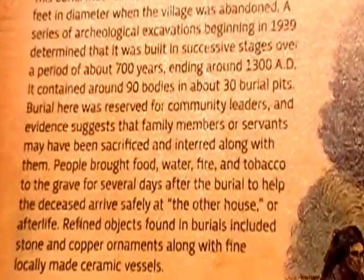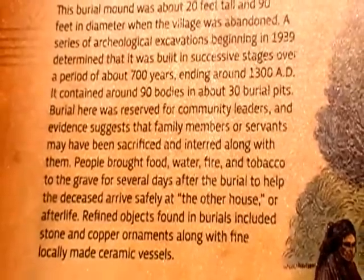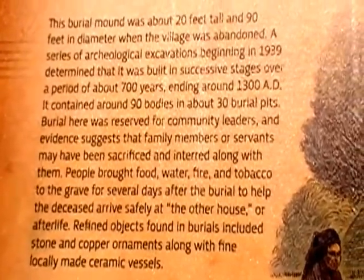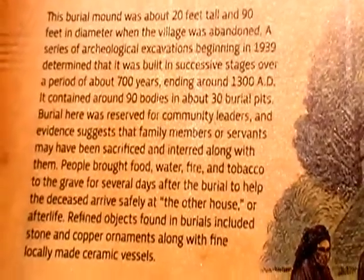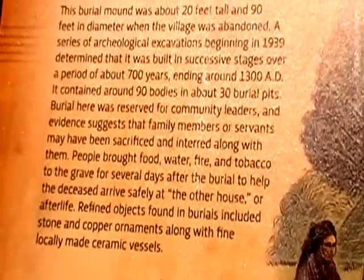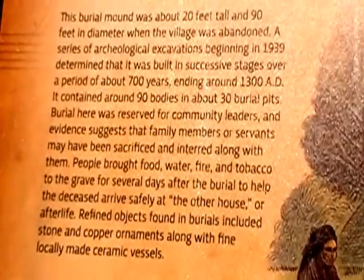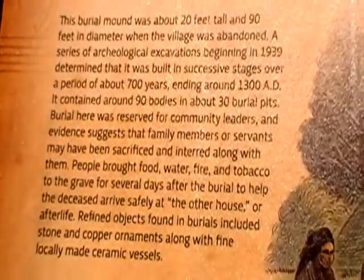People brought food, water, fire, and tobacco to the grave for several days after burial to help the deceased arrive safely at the afterlife. Refined objects found in the burial include stone and copper ornaments, along with fine locally made ceramic vessels.